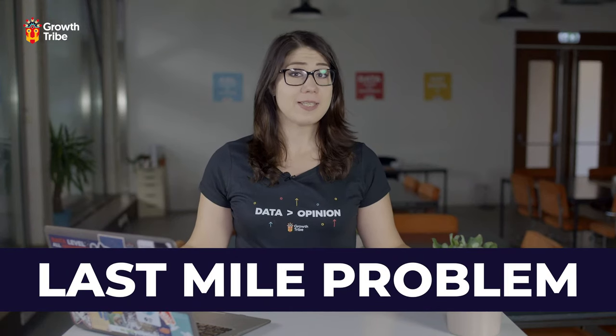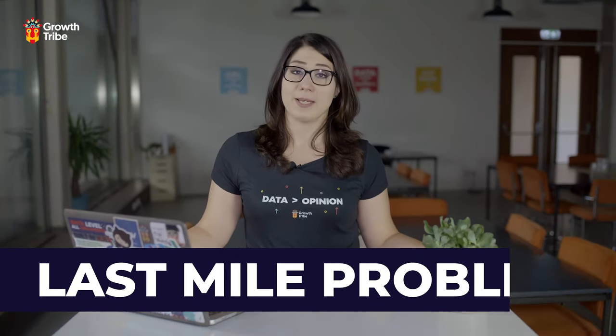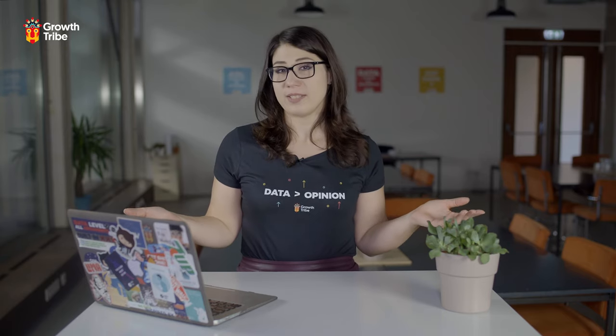There is a last mile problem that exists in data science. To put it simply, companies aren't getting the value from data science that they originally expected. Efforts fall short in the last mile when it comes to explaining the results to decision makers. This problem leaves both data scientists and C-level executives frustrated. To help fix this issue, data scientists need to become excellent storytellers.